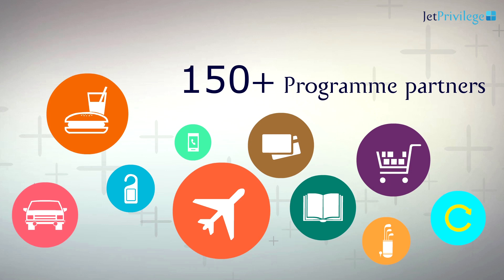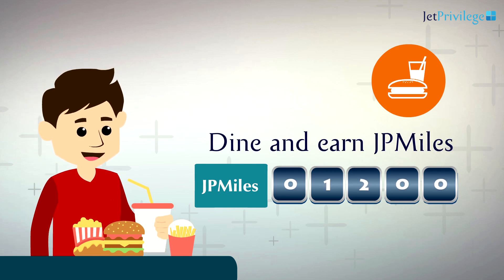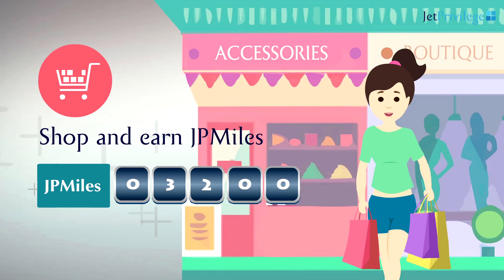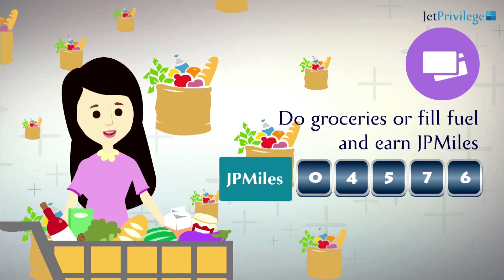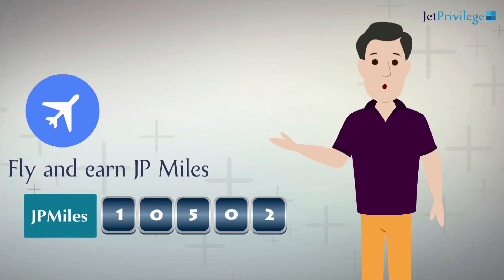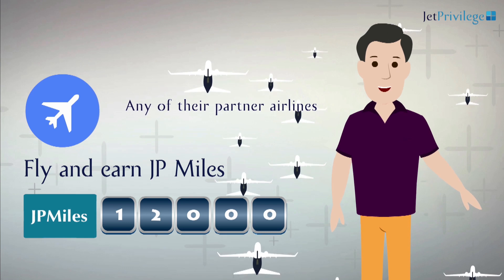JetPrivilege has over 150 plus program partners. My son earns JP Miles when he dines at any of JetPrivilege's dining partners. My daughter earns JP Miles when she shops at JetPrivilege's retail or lifestyle partners. My wife accelerates the earnings of JP Miles when she makes a payment by swiping Jet's co-brand cards for her everyday spends at the grocery store or for filling fuel. And I earn JP Miles when I fly on Jet Airways, Etihad Airways, or any of their partner airlines.